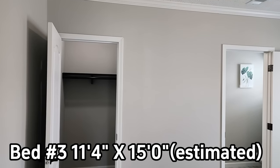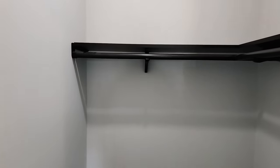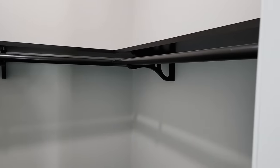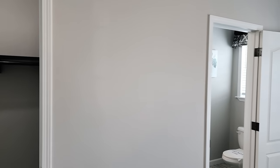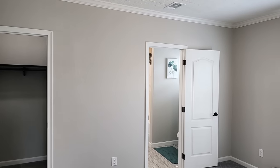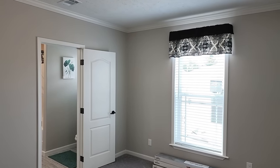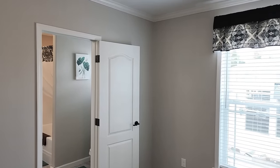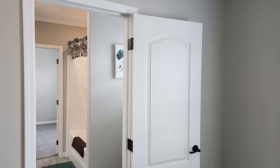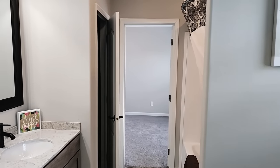Coming into one of the other guest bedrooms — there's a nice big closet here. Not quite as big as the last one, but still a very good size. I'll post the individual sizes for each room. I do sometimes get the bedroom numbers mixed up when I go back to check the print, so I apologize for that — I'm only human.